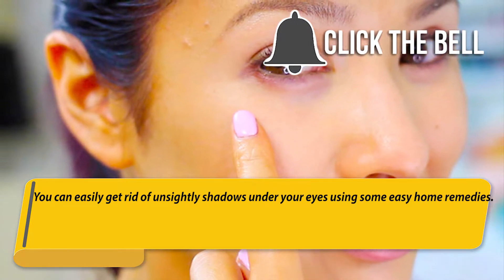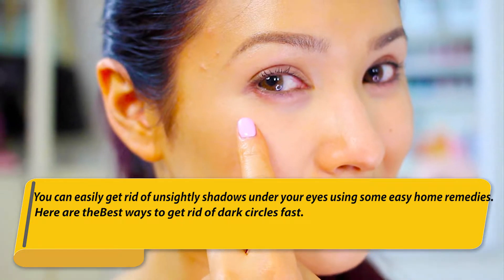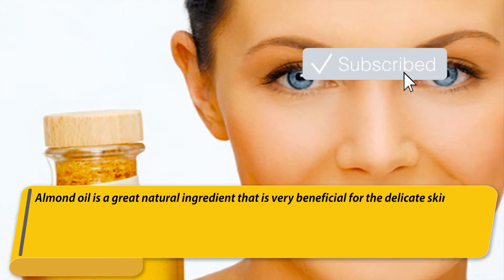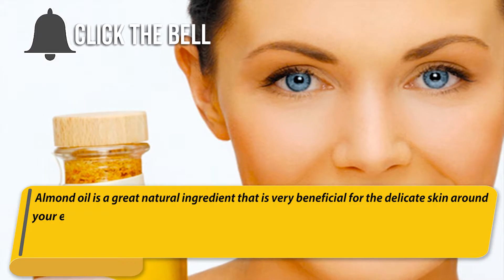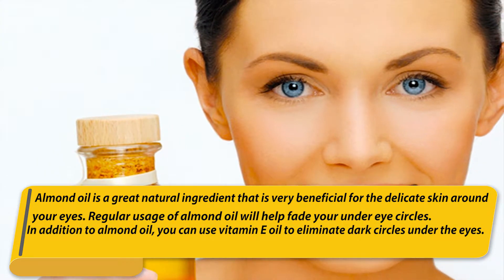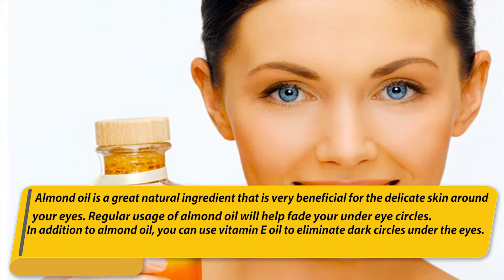You can easily get rid of unsightly shadows under your eyes using some easy home remedies. Here are the best ways to get rid of dark circles fast. Number one: almond oil. Almond oil is a great natural ingredient that is very beneficial for the delicate skin around your eyes. Regular usage of almond oil will help fade your under-eye circles.